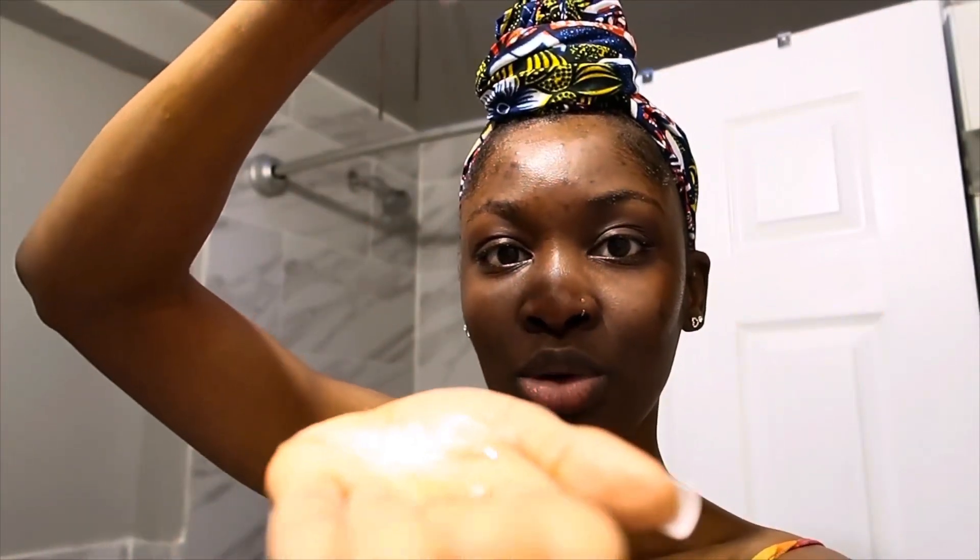After using the cleansing gel, I like to take a paper towel and just semi-dry my face — I don't dry it completely because I'm about to go right back in with another scrub. This next product is a powder exfoliant; I had never seen an exfoliant with this consistency before, but it's actually really cool. I take a little bit of water to activate it.